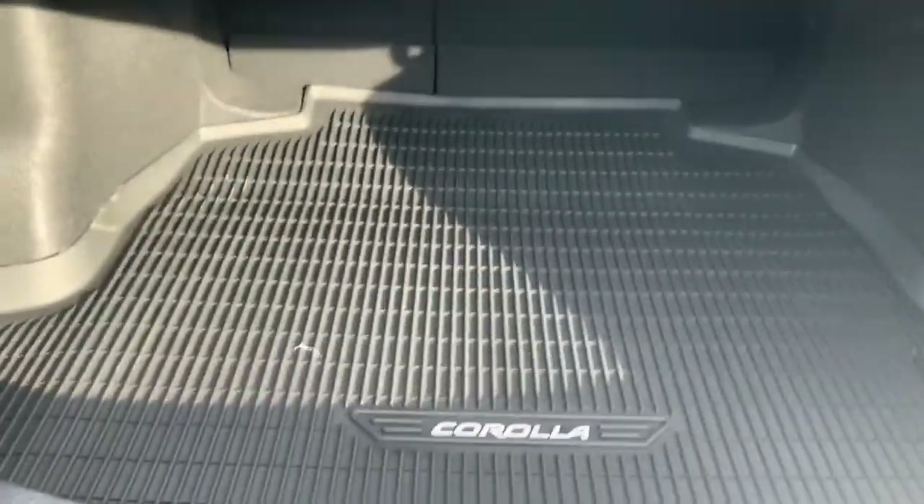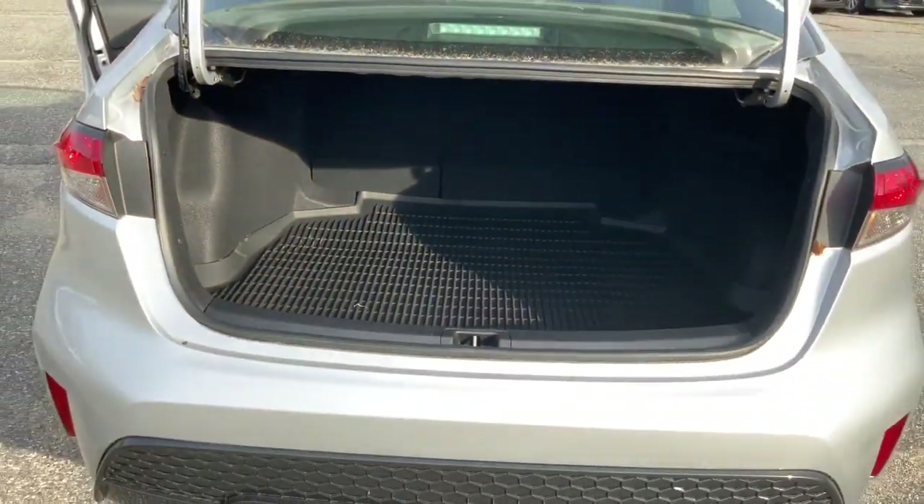As you can see, cargo mat and it goes pretty deep. So yeah, that's the Corolla. I hope that video gave you a good look at it. If you have any other questions or if you want to schedule a test drive, just reach out to either myself or Kayla and we'll be glad to help.